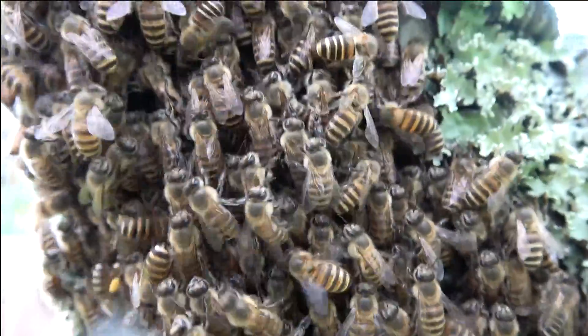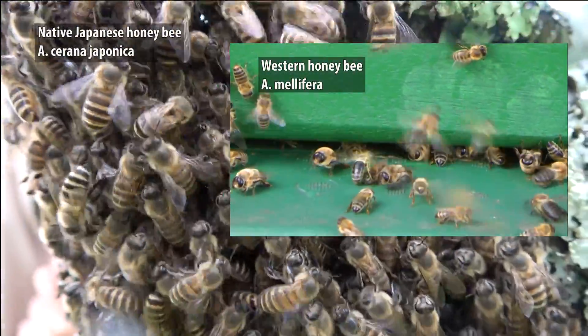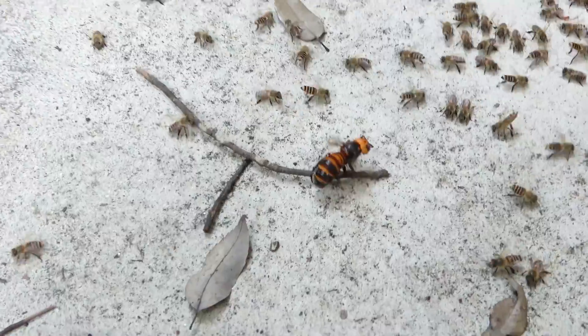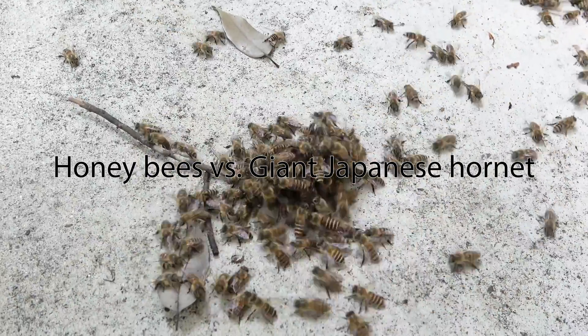In Japan, there are two types of honeybees: the native Japanese honeybee and the imported western bee. While they may appear similar, there are some key differences. In today's video, we will address how western bees versus Japanese bees handle a giant hornet attack.